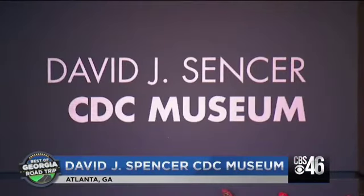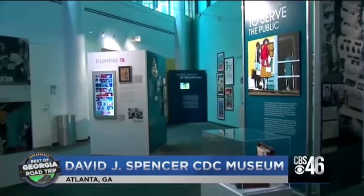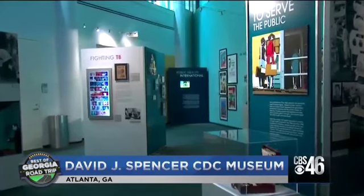CDC has been merging old-fashioned detective work with high-tech science to identify infectious diseases and develop vaccines for more than 70 years. The David J. Sencer CDC museum is free and open to the public.